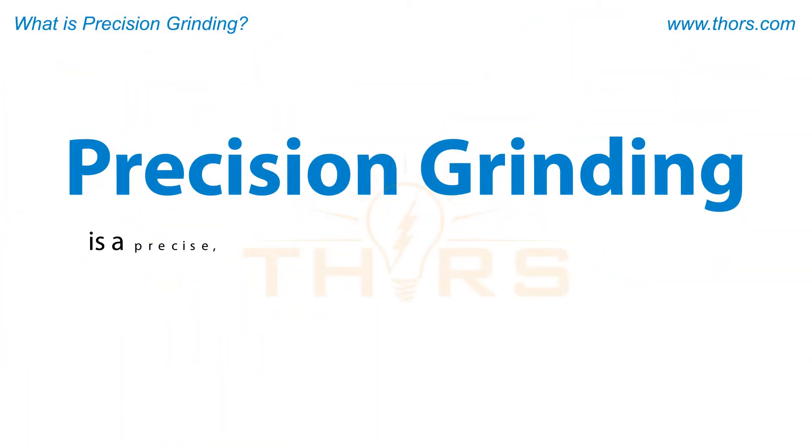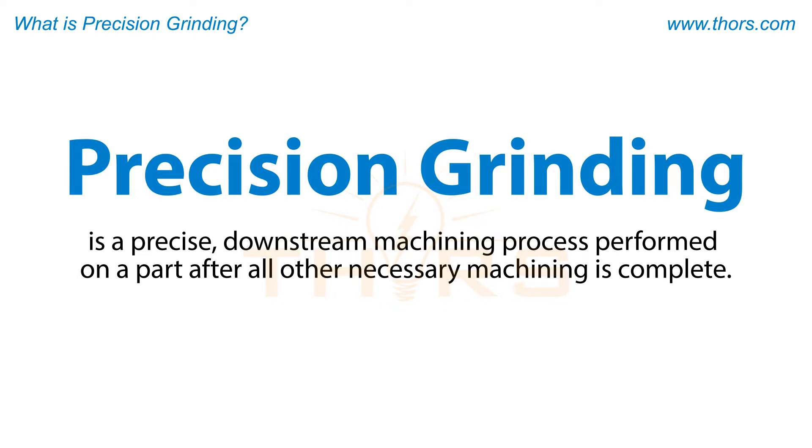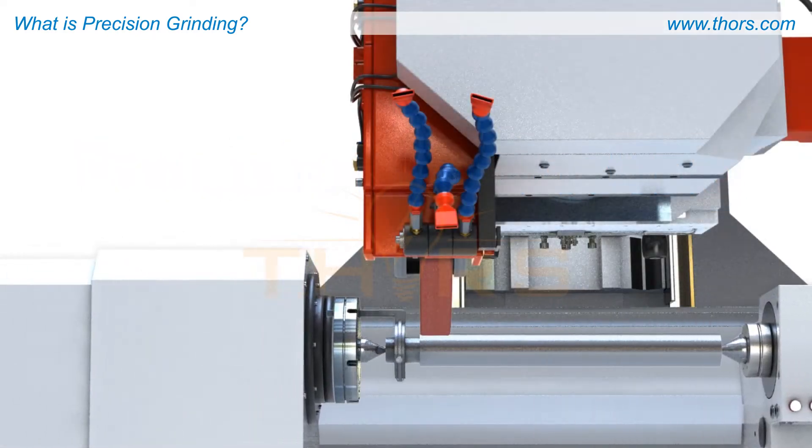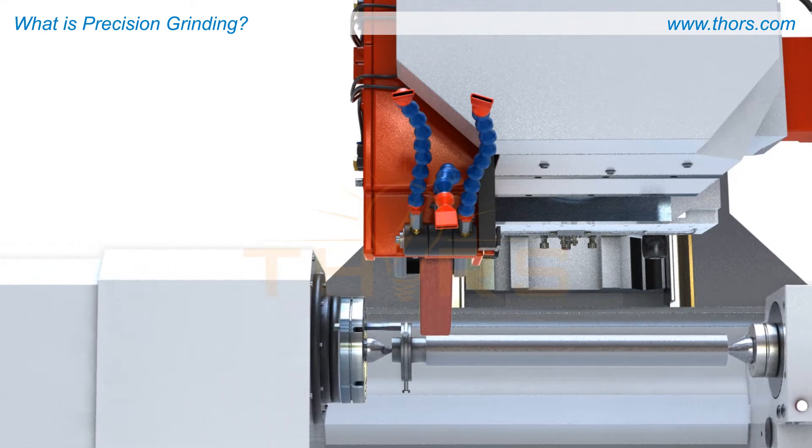Precision grinding is a precise downstream machining process performed on a part after all other necessary machining is complete. Grinding imparts a fine surface finish with high tolerances to a workpiece that is often hardened.